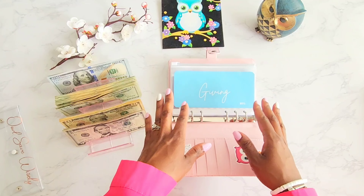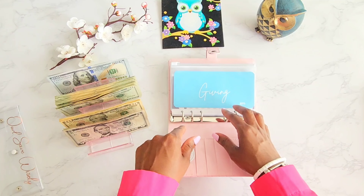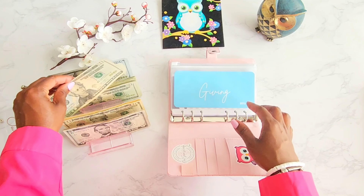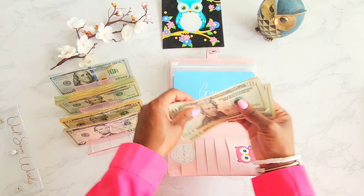We want to make sure that we give straight off the top. Giving this time around will be $80, which is 10% of the $800. So 20, 40, 60, 80 — going into giving.